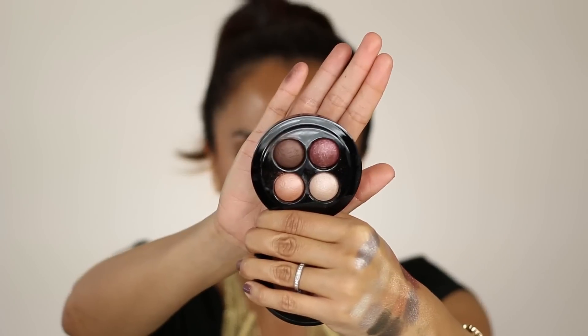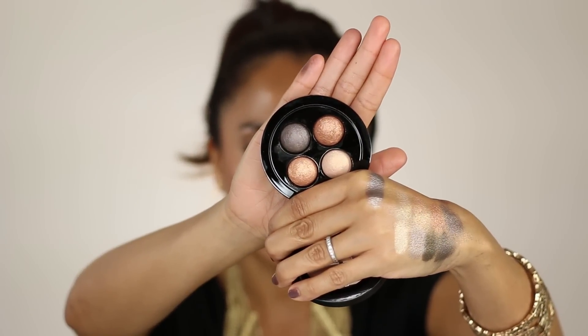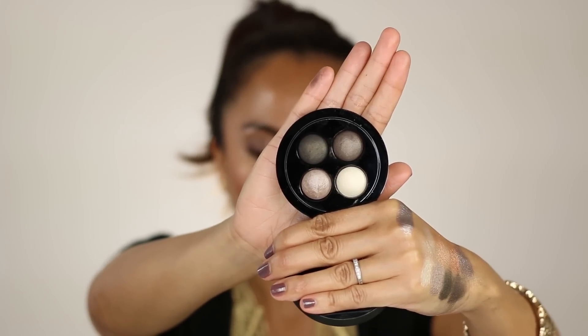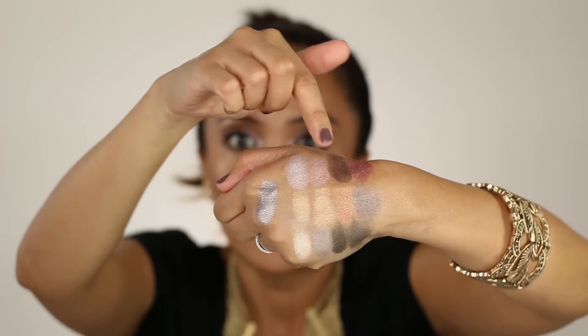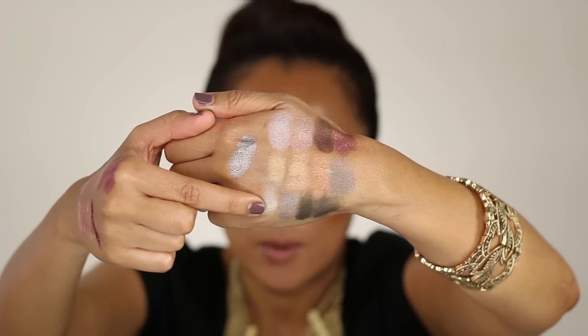We've got all three of the eye quads here. There's Purebred, which is a plum, silver cream, tan gold, and a deep brown. The second one is Glimmer of Gold — a mix of different kinds of golds, soft golds and coppery bronzes. And the third one is Posh Pedigree — it's got a deep olive green, a lemony white gray, and a charcoal greenish gray. Each quad is $46. Here are the swatches: Purebred across the top, Glimmer of Gold in the middle, and Posh Pedigree at the bottom.